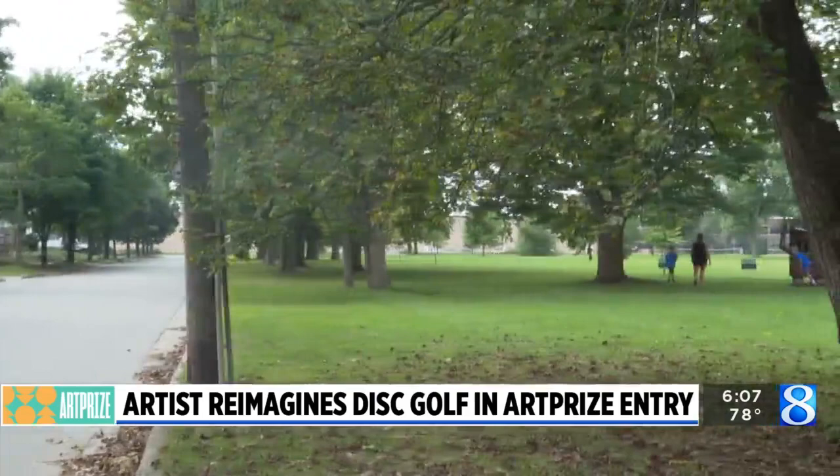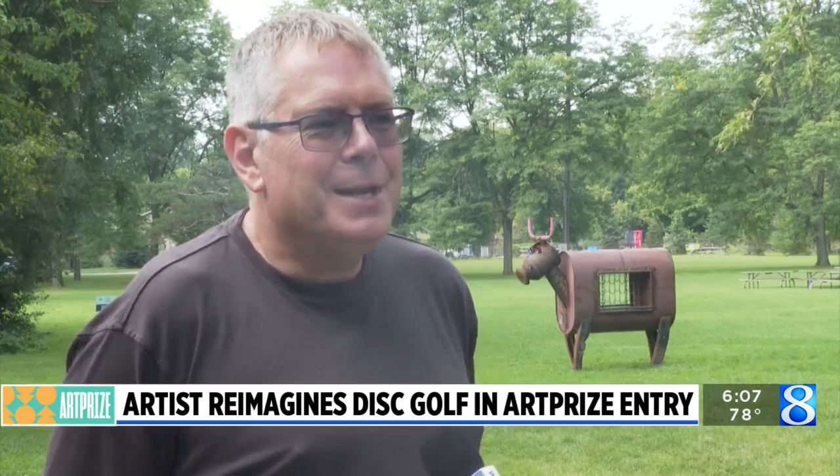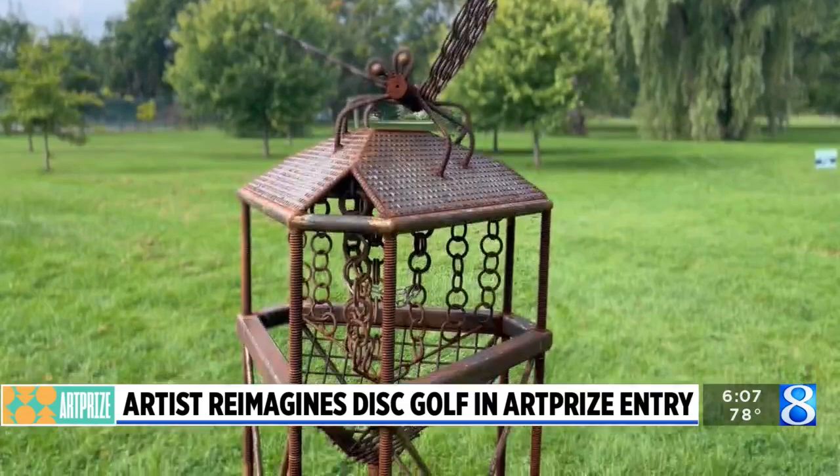I've probably been enjoying it the most. It can be found at a park near John Ball Zoo just off of Butterworth Street. I've always wanted to do something big for ArtPrize, and this is my big. It's disc art golf, consisting of five different sculptures made up of old scraps.